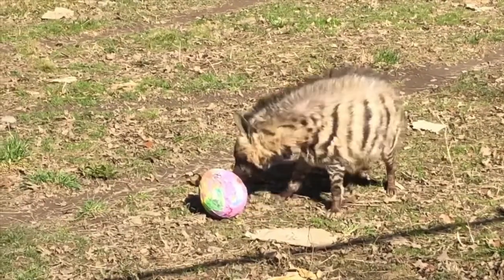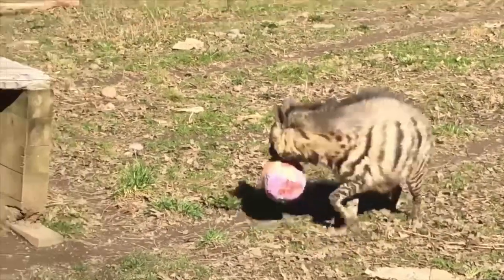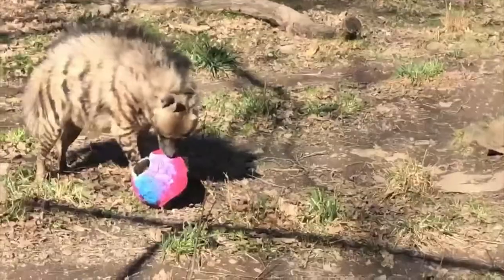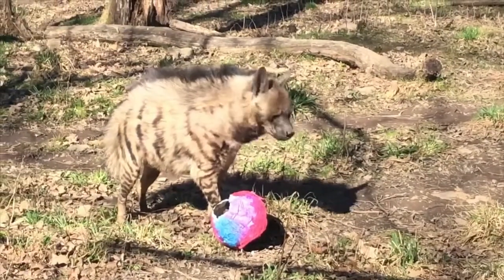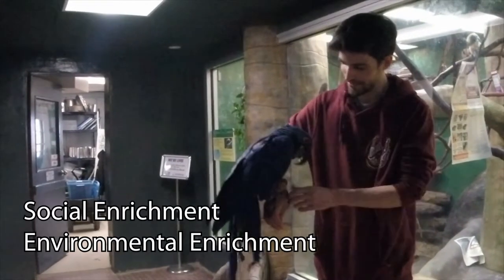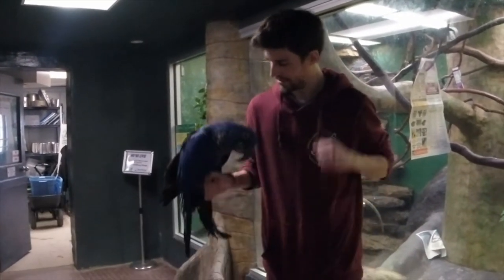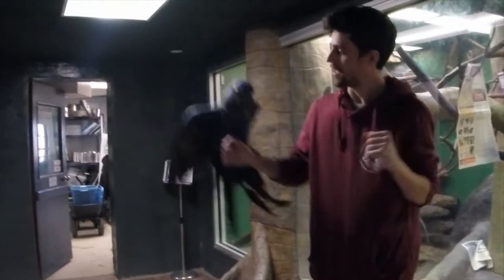It's always important to make sure that enrichment is safe. Safety is always something we have to keep in mind when giving enrichment. So when giving your pet paper mache or any other new enrichment, always be sure to watch carefully and make sure they don't eat anything they're not supposed to or interact with it in a way that causes harm.